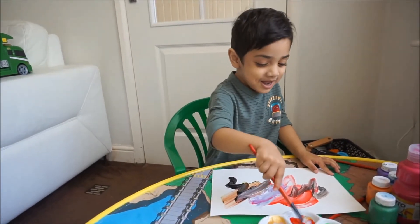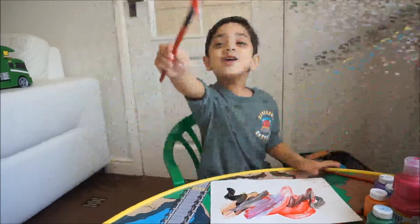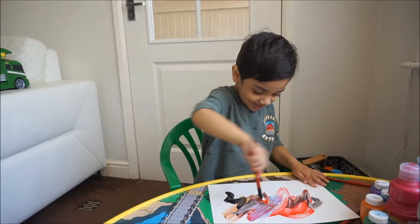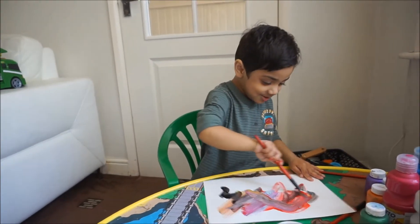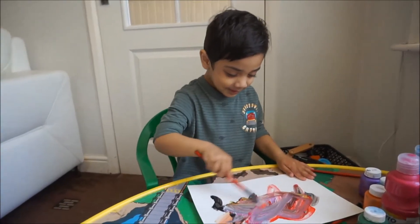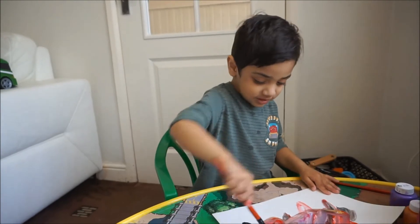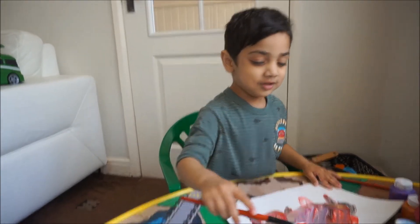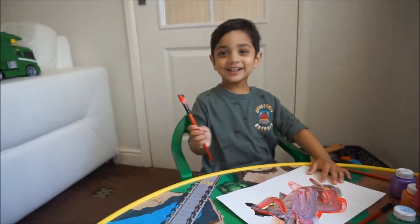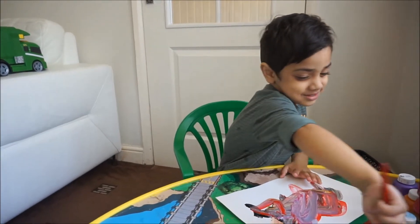Now, get some red. Look! It's multi-coloured! Fabulous. And a little bit of red. Whoa! Look at that! That's a beautiful one. Beautiful like Heddy. Aww! That's so sweet, Heather.